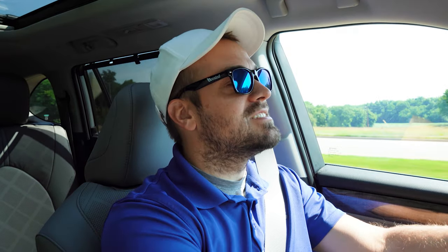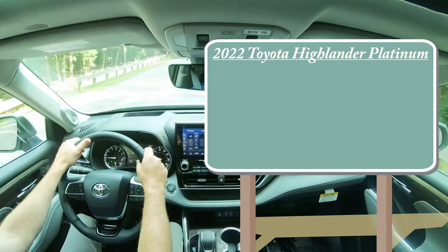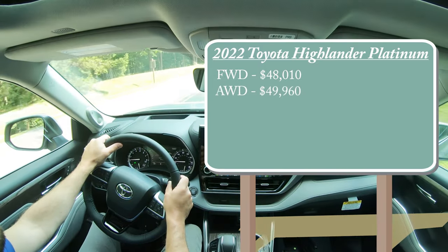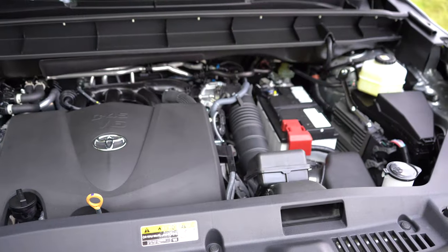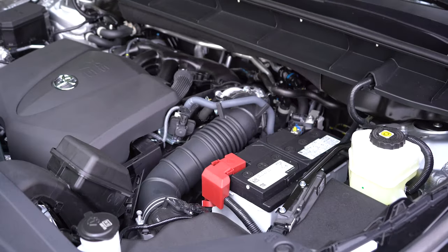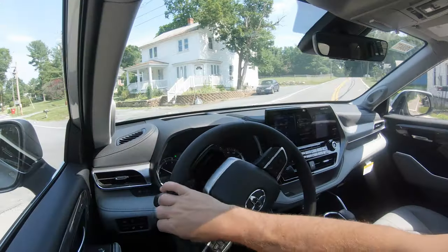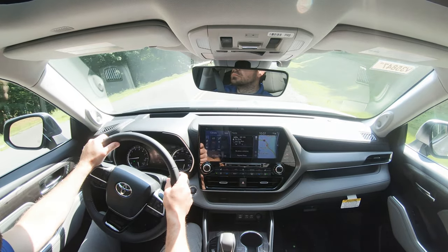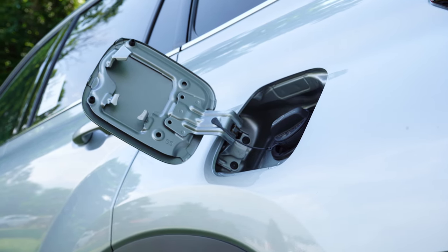Starting with pricing: the 2022 Highlander Platinum comes in two configurations — front-wheel drive starting at $48,010 and all-wheel drive starting at $49,960, which is the one we have today. Both share the same powertrain: a 3.5-liter naturally aspirated V6 producing 295 horsepower at 6,600 RPM and 263 lb-ft of torque at 4,700 RPM, routed through an eight-speed automatic. Zero-to-60 comes in at approximately 6.8 seconds. MPG is 21 city/29 highway for FWD and 20 city/27 highway for AWD on regular unleaded.